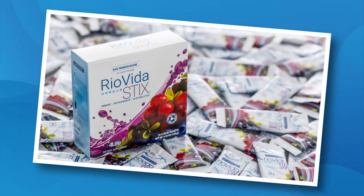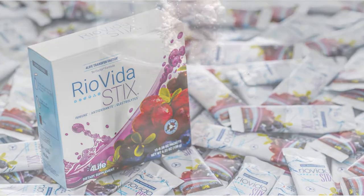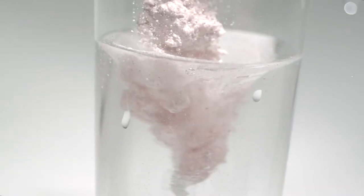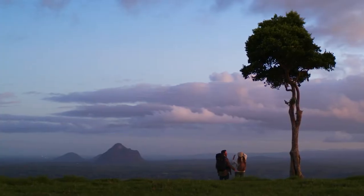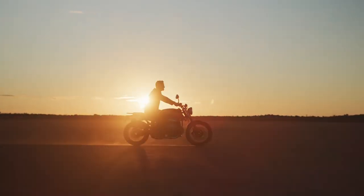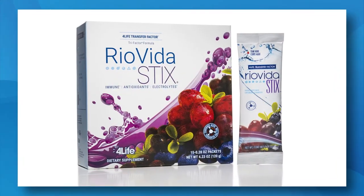In addition to Ryo Vida, you also get a box of its sister product, Ryo Vida Stix. Ryo Vida Stix contains the same powerful ingredients as its ready-to-drink liquid counterpart, but in a convenient, easy-to-carry or share stick pack. We also added electrolytes to this version of the product to further support an active lifestyle. Simply add a stick pack to 8 ounces of water, shake, and enjoy.